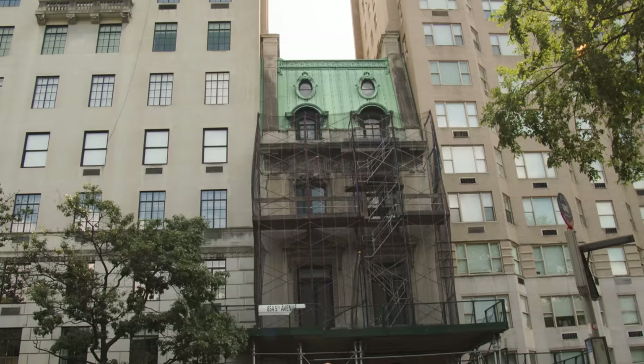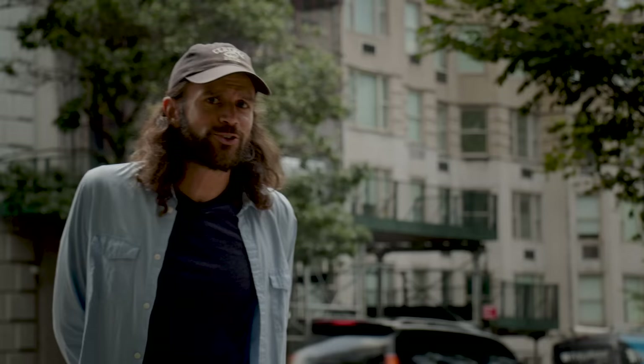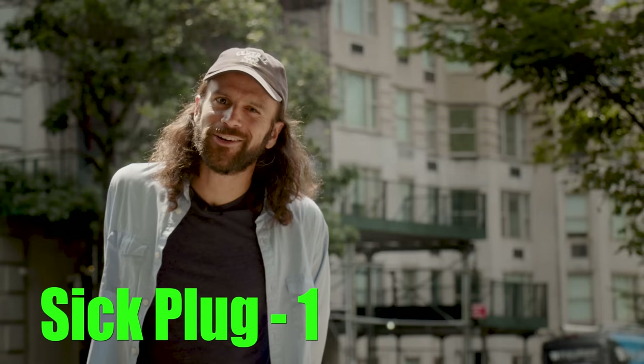This building was built in 1905 and was actually designed by Warren & Wetmore, who were the architects of Grand Central Terminal and the Con Edison building. It has 32 rooms, which is kind of insane. It was built by R. Livingston Beekman — that's a real name — and was owned at one point by the Vanderbilts. It was also leased to Benjamin Thaw, the brother of Harry K. Thaw, who shot Stanford White, the famous architect, on top of Madison Square Garden — which Stanford White actually designed.